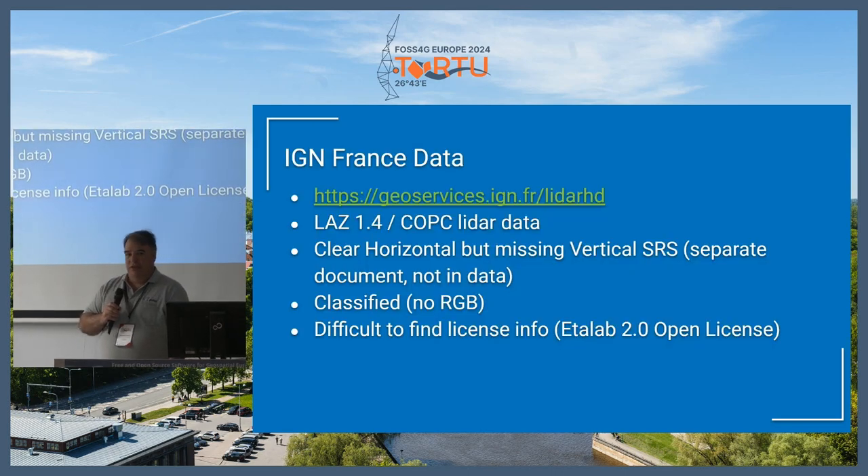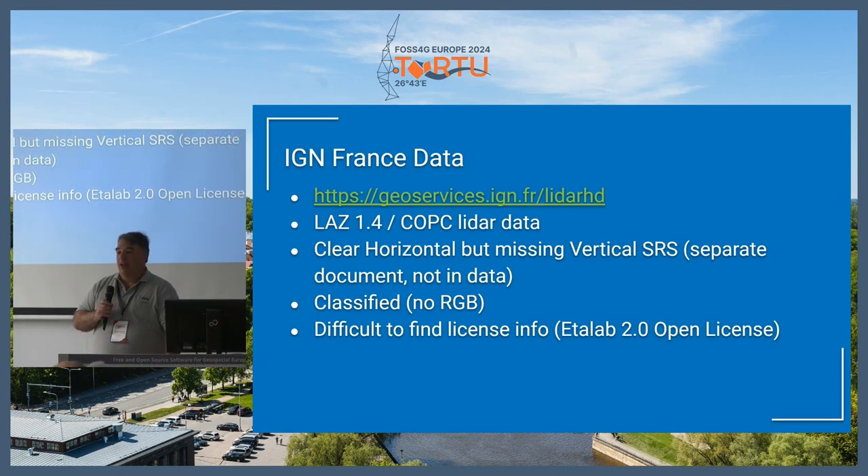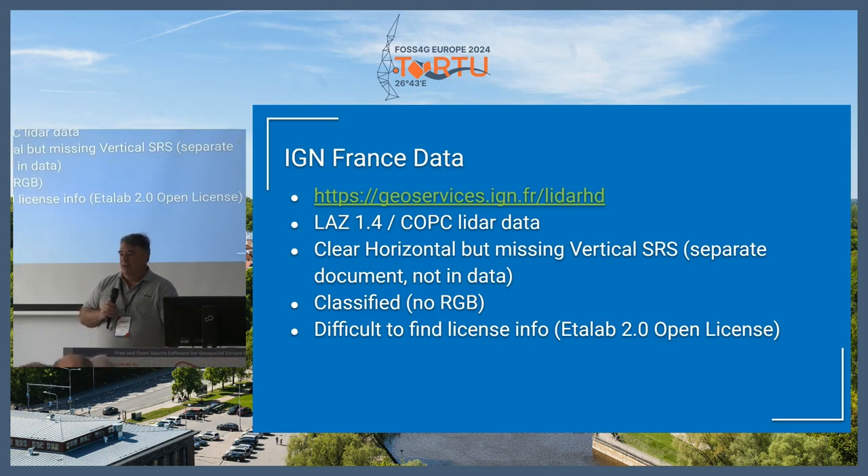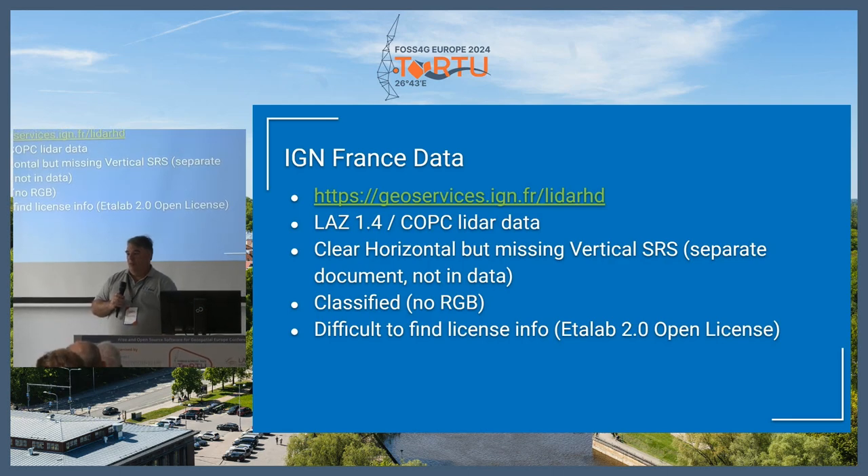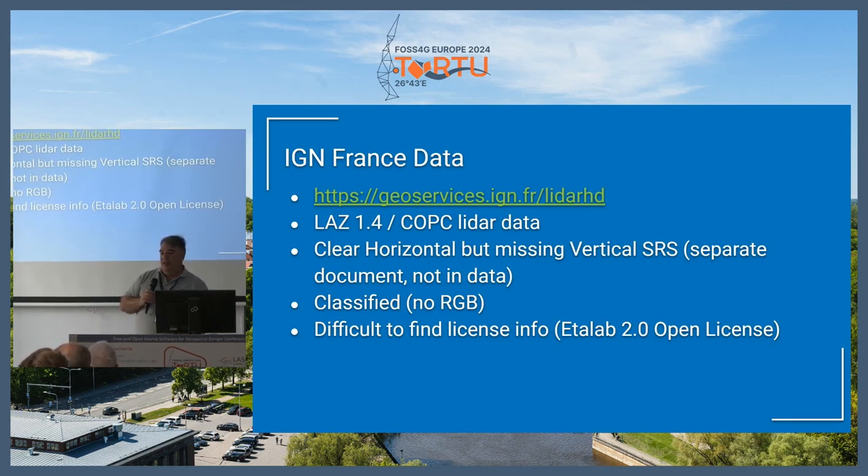Just another dataset that's recently become available, or they've been adding to, is the IGN France data, now in COPC format. We'll be going over COPC in a little bit, but this is a nice dataset if you want to look at ready streamable data that you can access over the web directly.